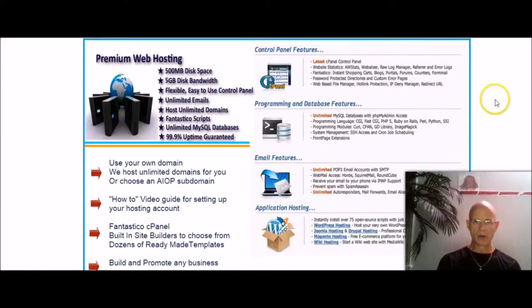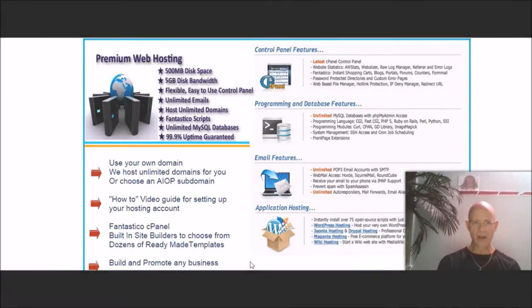The premium web hosting is available for both the basic level and the pro level. As you can see, you get 500 megabytes disk space, 5 gigabytes disk bandwidth, your cPanel, unlimited emails, unlimited domain hosting, Fantastico scripts, unlimited MySQL databases, and 99.9% uptime guaranteed. I can attest to that because my websites are always up — they're never down. Sometimes that does happen with servers.